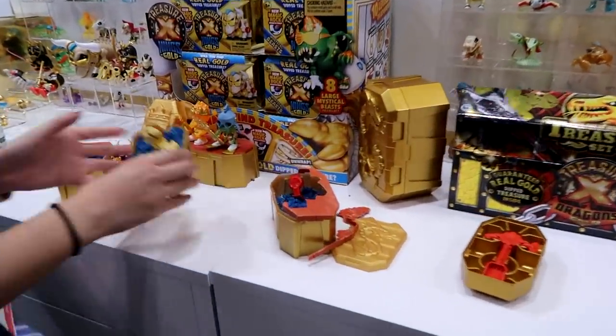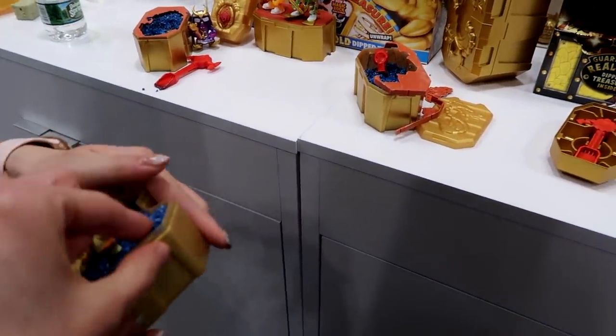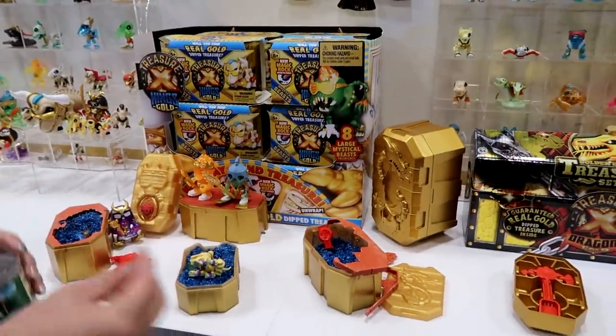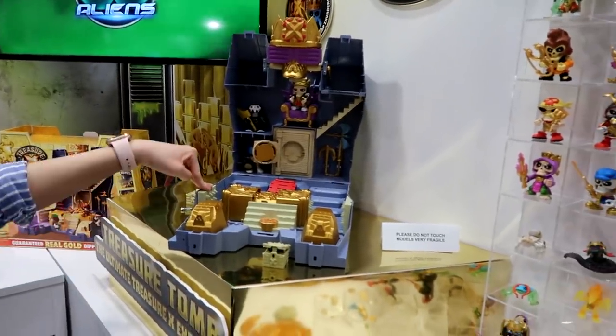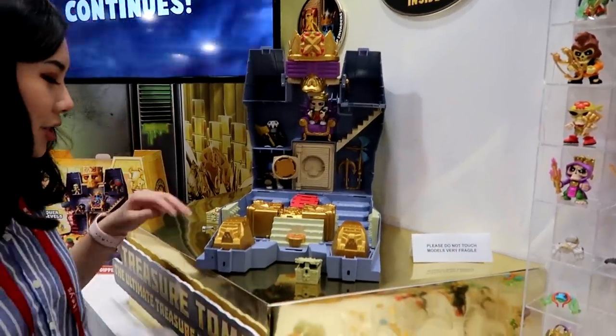They are preserved in this special type of rock. It's resealable so you can replay. This is our Treasure X play set, coming out in October, expected to be one of our hottest toys this year — a top toy contender.